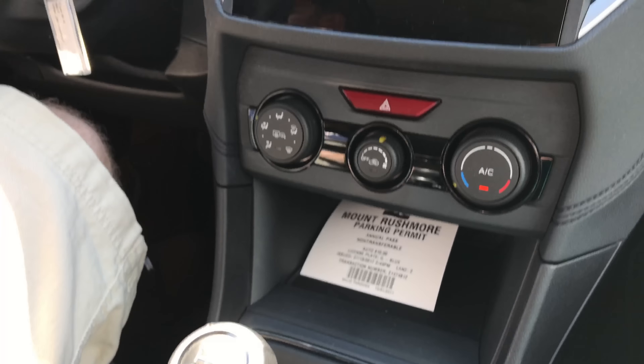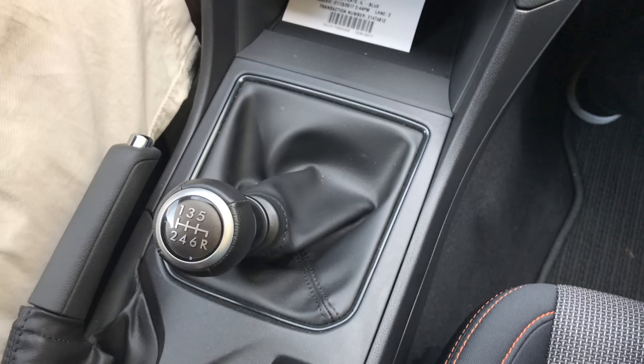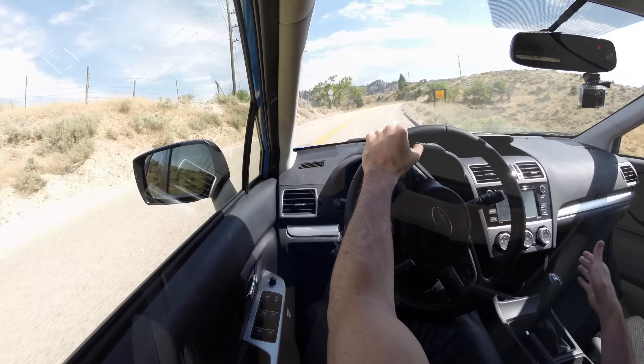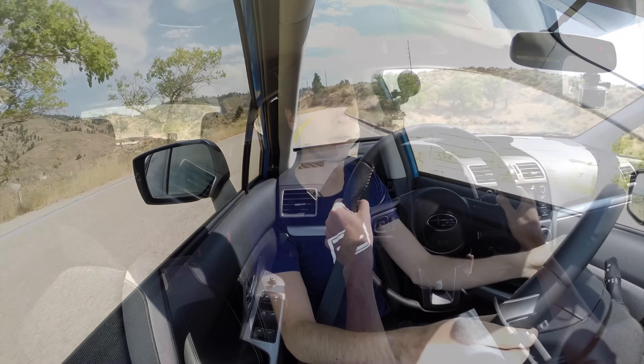Starting with the transmission: Subaru is now offering a six-speed manual transmission in the 2018 Crosstrek. I have the five-speed manual, and they've made some significant improvements — not only in shift feel, but gears one and two are shorter so you get better acceleration. Gear three is the same; gear four and five are more aggressive, so you get better acceleration there. And then you have a sixth gear which is taller than this Crosstrek's fifth gear, so you can get better efficiency on the highway. The transmission is pretty much better in every way — it shifts better, it feels better.